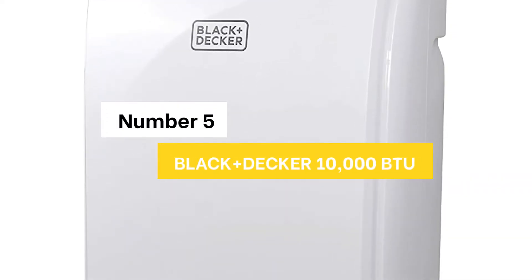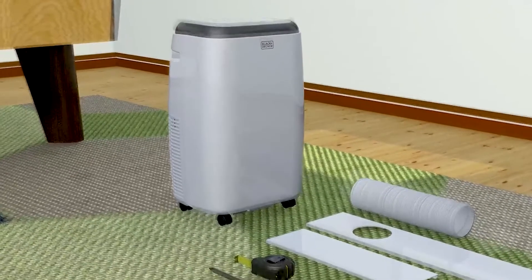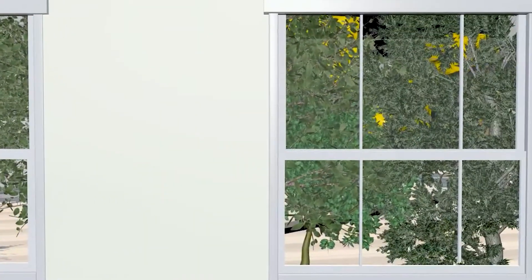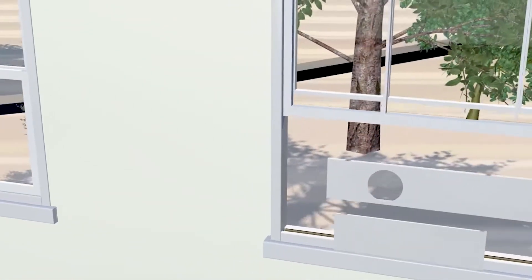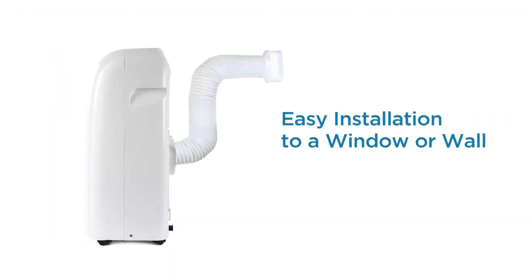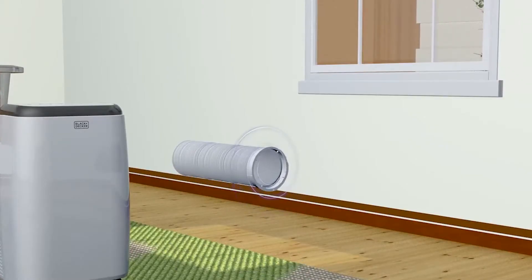Number 5: Black+Decker 10,000 BTU. Enjoy a comfortable home climate with this versatile Black+Decker unit. It cools, dehumidifies, and circulates air to stand up to the summer heat. Offering immediate, uninterrupted comfort, this portable air conditioner features easy-to-use LED electronic controls and is quiet while you sleep. This unit comes with rolling casters and side-carrying handles for easy-to-maneuver mobile comfort, and everything needed for an effortless installation. It keeps your home, bedroom, apartment, dorm, or garage pleasant and comfortable during the summer months.